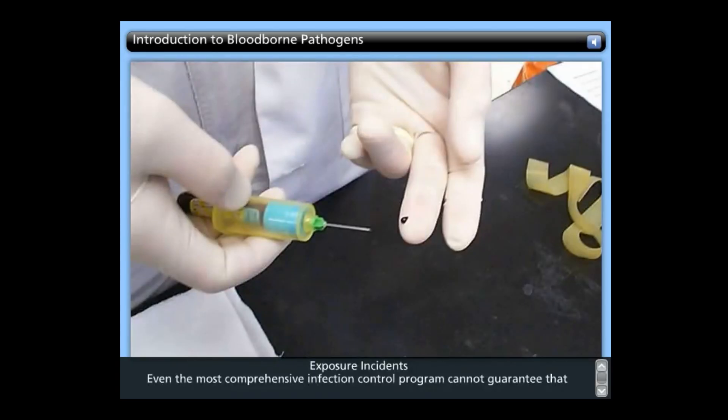Exposure incidents: Even the most comprehensive infection control program can't guarantee that accidental exposures to blood-borne pathogens will not occur. Human error or unexpected circumstance can result in a sudden needle stick or a splash of blood in an employee's eyes. For this reason, post-exposure management must be an integral component of a complete program to prevent infection following blood-borne pathogen exposure.